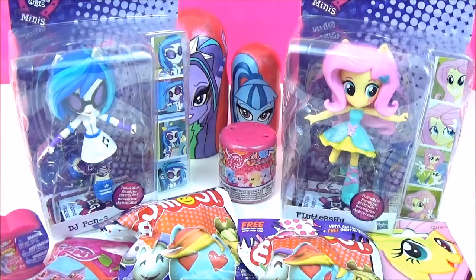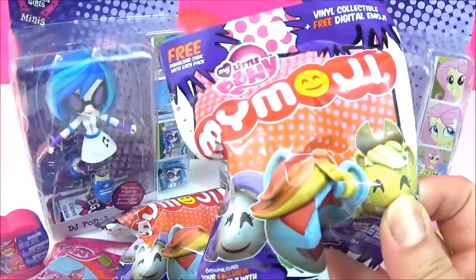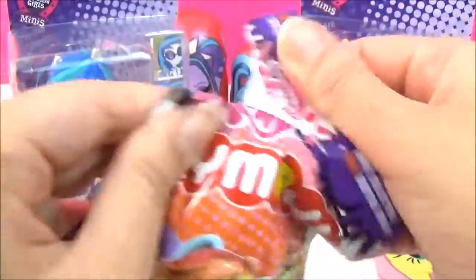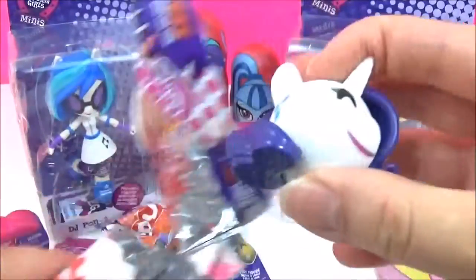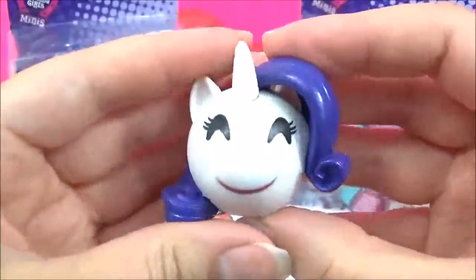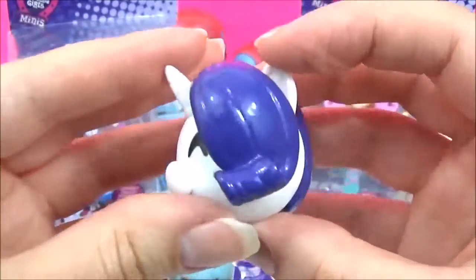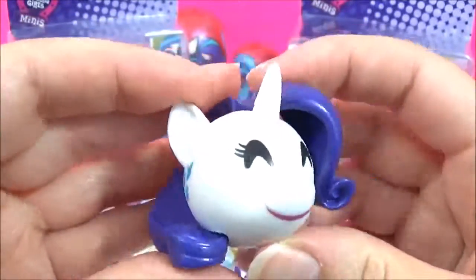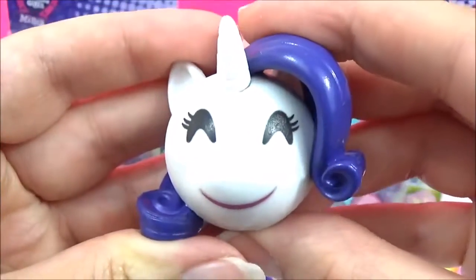I have to start with the My Little Pony Mymojis because I love these! Let's see which one we get. I really really hope we get Fluttershy or Rainbow Dash because I still... Oh! It's Rarity! I don't have the Happy Rarity so that's cool! I love her hair! And there's her cutie mark! Awesome!